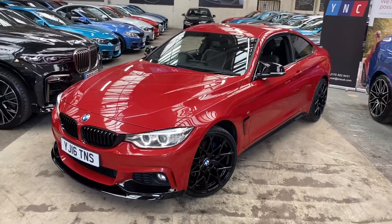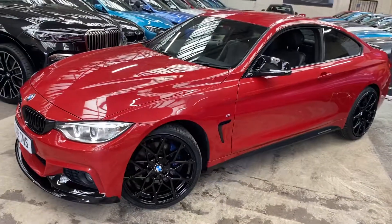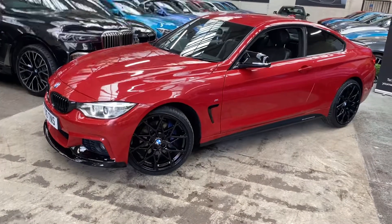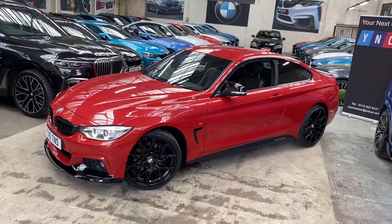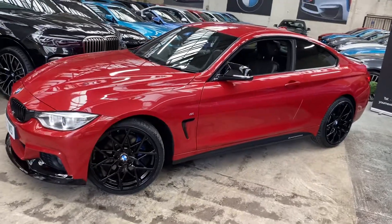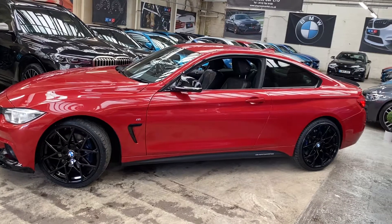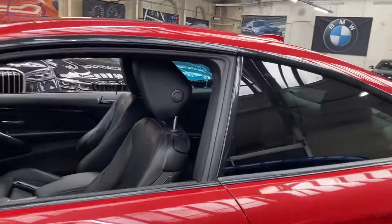At the front we've got the angel-eye xenon headlamps. The alloy wheels are a set of brand new 20-inch M Performance style alloys, sitting just behind those M Sport Plus brakes as the car has the M Sport Plus pack. We've got satin side vinyls, YNT M Performance decals, gloss black aero mirror caps, and the sun protection glazing.